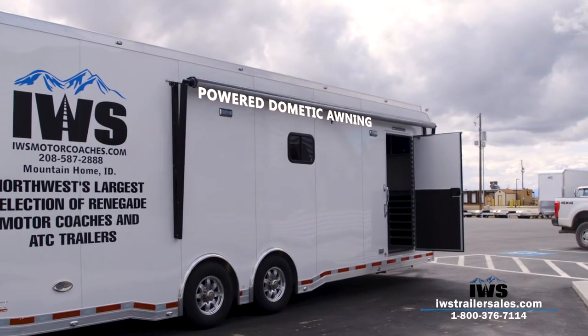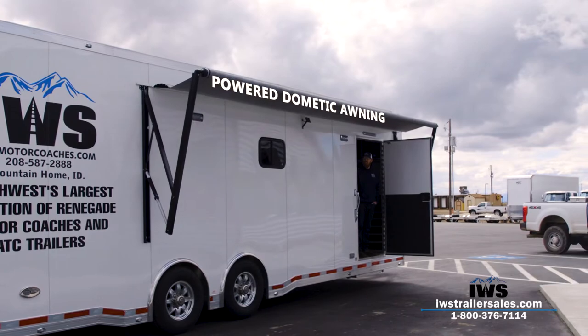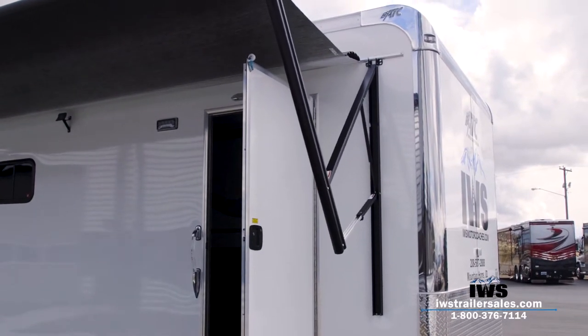Here you can see we've got a powered awning, so when you're at the racetrack or at a car show you don't have to waste time setting up an awning — you just push the button and this awning will come out.